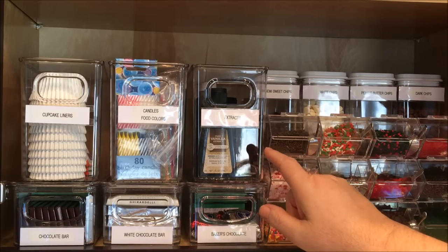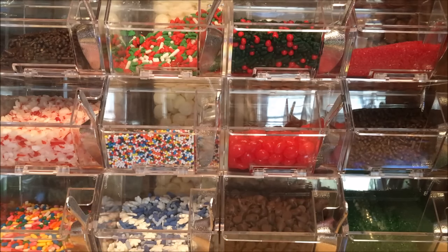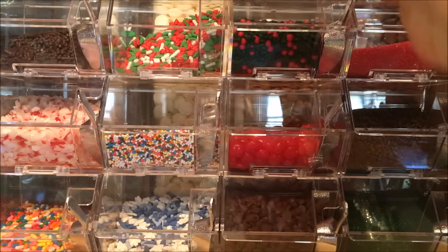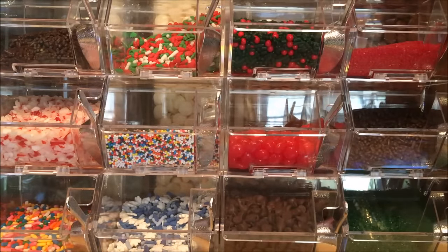Extracts — I make my own vanilla extract and put it in these small jars. I have chocolate bars, milk chocolate, and baker's chocolate. These containers are a lot of fun if you bake with little kids — I just store all different kinds of sprinkles, and I buy them when they go on sale after a holiday. It comes with a cute little scoop, and kids love this. I made Kimmy's from She's in Her Apron her grandmother's Italian cookie recipe for Christmas this year, and used a lot of these sprinkles — it was such a great recipe.